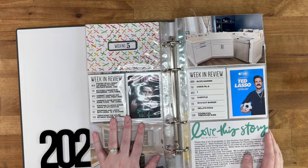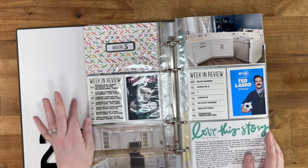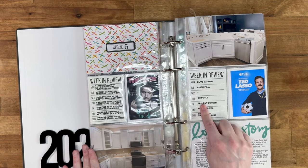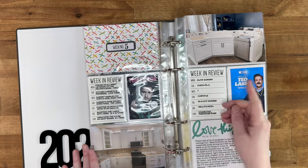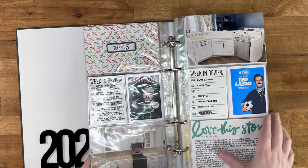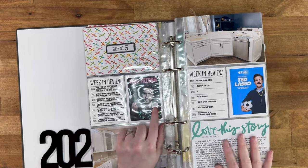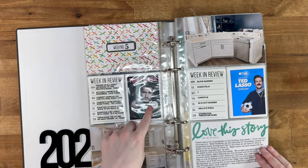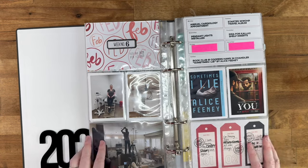Week five I decided to document what we did every day and what we ate every day of the week. You can see just how badly we were eating — pizza, burgers, Chipotle, Chick-fil-A, Olive Garden. There are more kitchen progress pictures, we started watching Ted Lasso, and I finished reading — or listening on Audible — Beyond the Wand, the Tom Felton book, which is pretty good if you like Harry Potter.